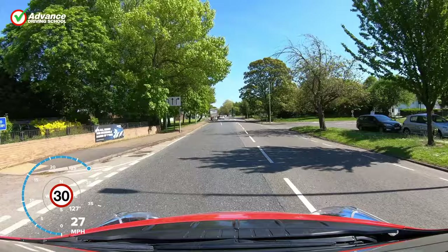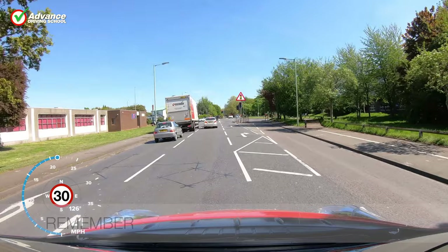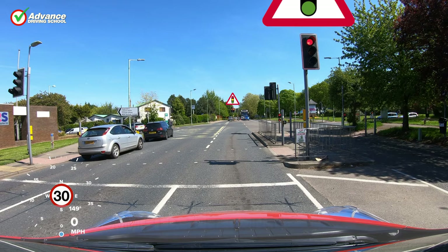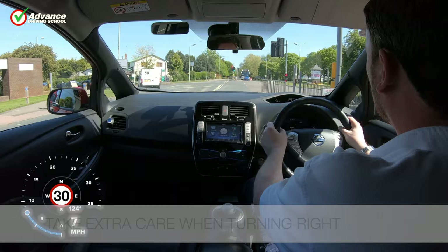So remember: learn the sequence of traffic lights; look ahead and use the MSM routine; once committed, keep going; and take extra care when turning right.